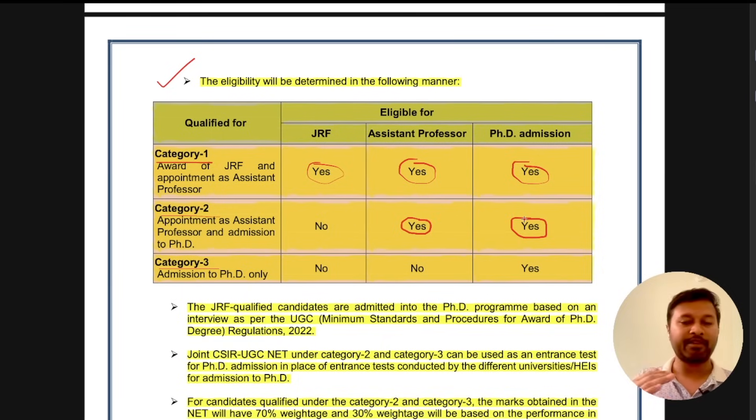If you qualify under Category 3, which will likely have the lowest cutoff among the three, you will only be eligible for admission to PhD. You will not get any JRF fellowship throughout your PhD, and you will not be eligible for assistant professorship at any point in the future. You can only take admission in PhD. These are the three new categories which have been included.